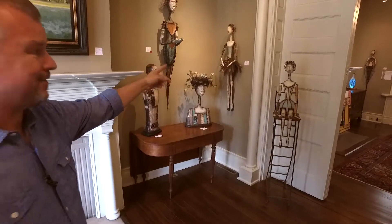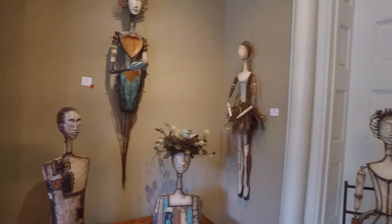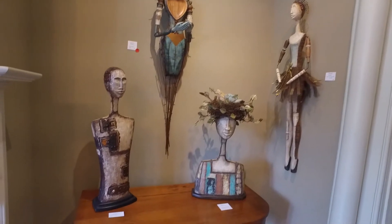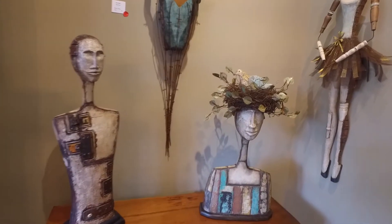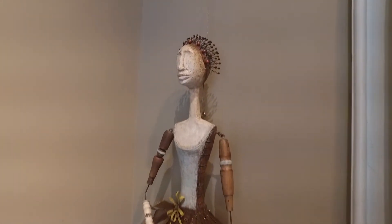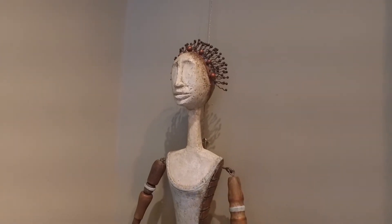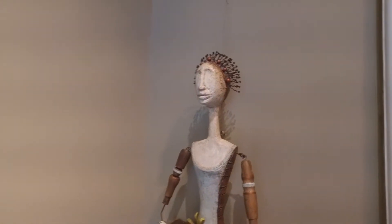Ken, I think you and Linda have one of Emily's pieces? We do — Linda spotted these one day when she was over here and convinced me that we needed one. It has a very special spot in our house. We hung it in the top stairwell, so once you walk in the front door you get a great visual of it.